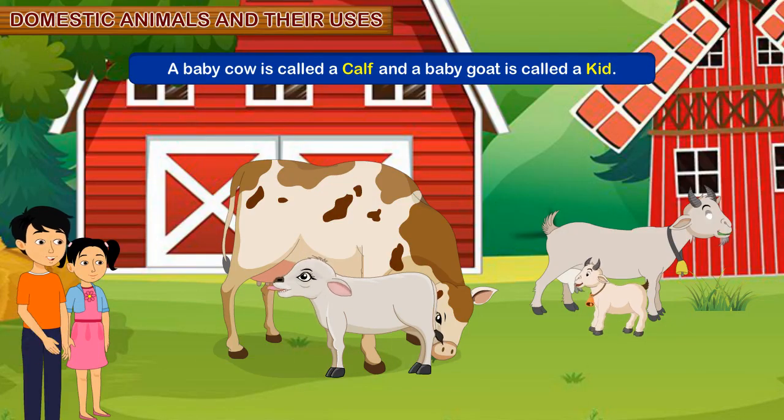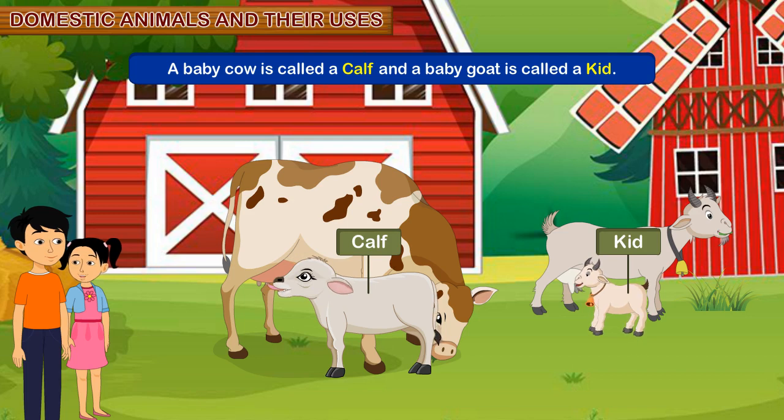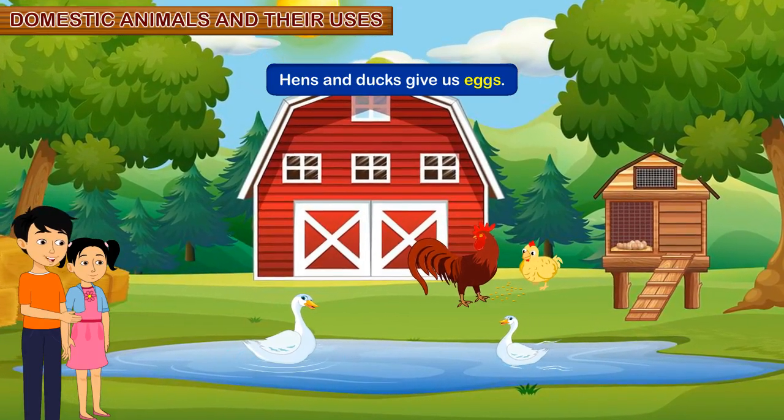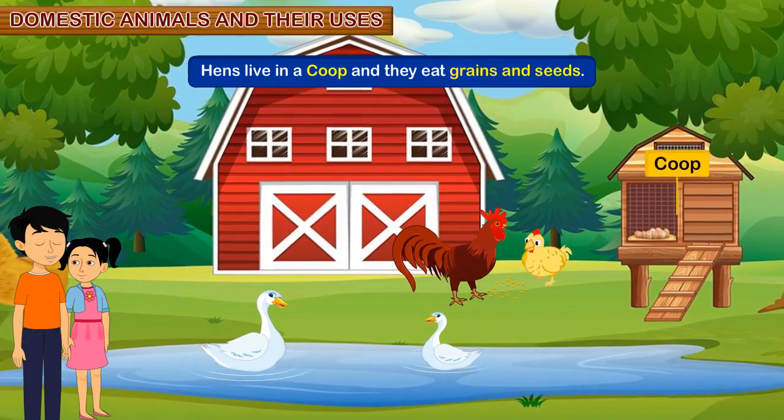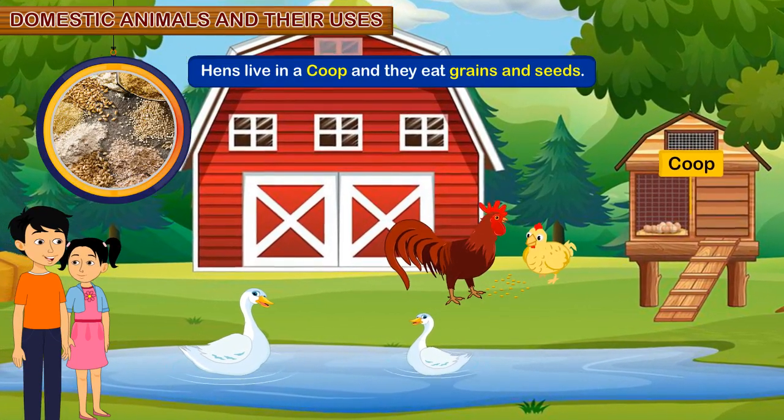A baby cow is called a calf and a baby goat is called a kid. Brother, which animals give us eggs? Hens and ducks give us eggs. Hens live in a coop and they eat grains and seeds.